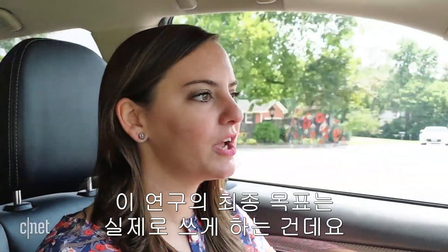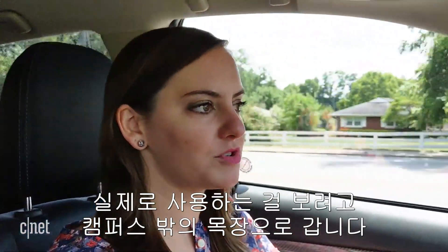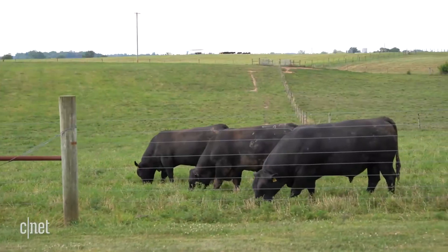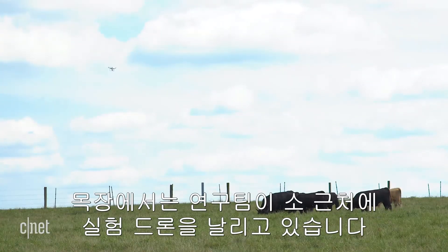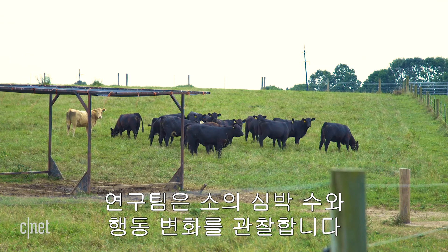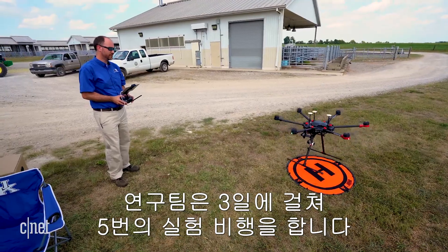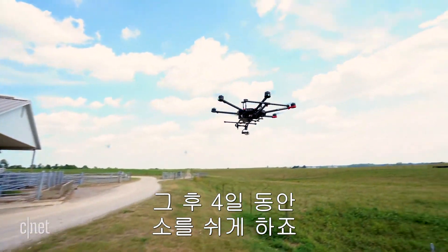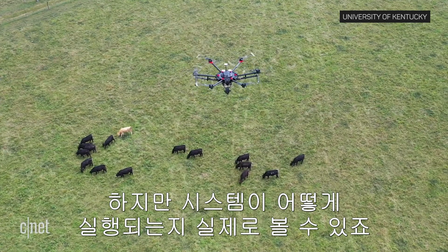The goal of all that lab research is to create a real-world application. On the farm just outside campus, the team is test flying drones near the cattle to gauge the cows' reactions. They use heart rate monitoring and behavioral changes to watch for any signs of stress. The team performs five test flights per week over three days, then gives the cows four days of rest. Each test flight lasts only five or ten minutes, but helps the team see how the system would work in real life.